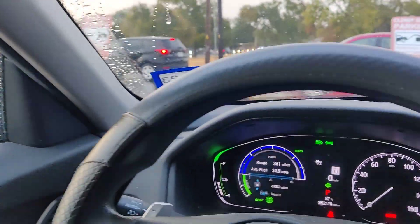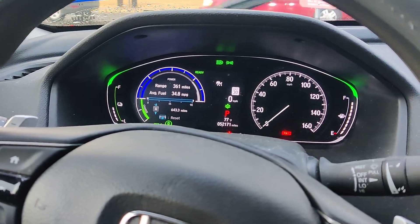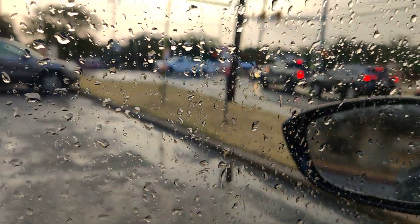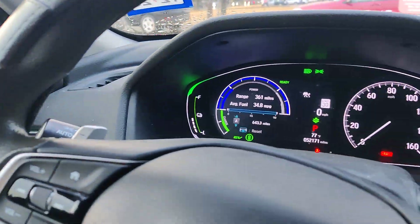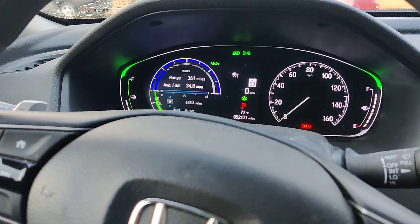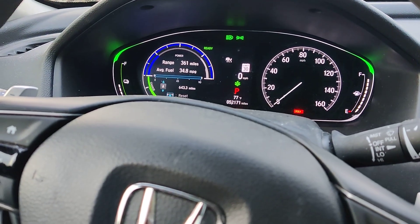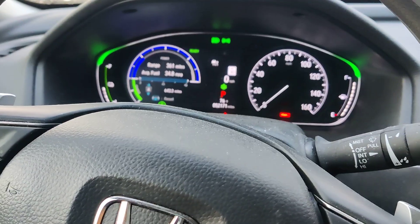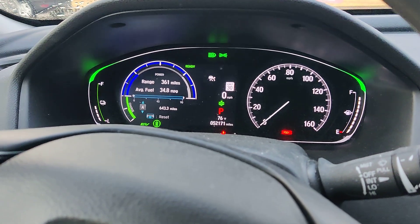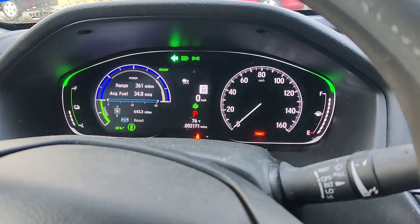Good morning, welcome back to my channel. Today I'm here at my daughter's school to drop her off, but I noticed something in my Honda Accord hybrid — there's an issue with the side light, it's blinking so fast. I don't know why, so let's check.